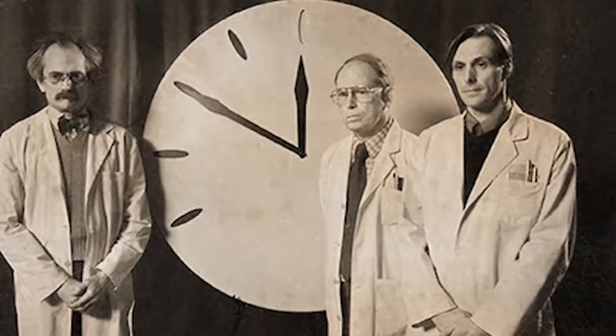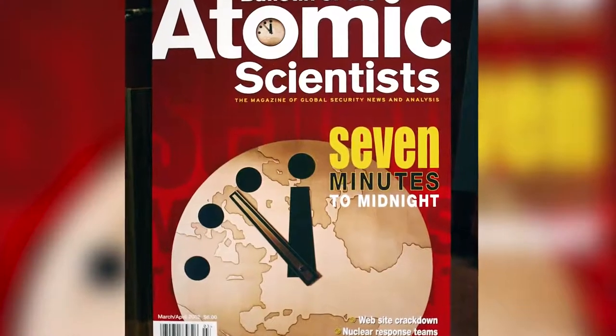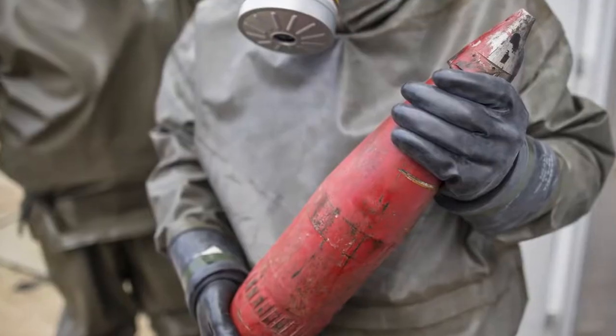Since 1947, the Bulletin has regularly adjusted the clock face when they perceive a change in threat level, also taking into account other non-nuclear factors like climate change, bioweapons, and cyber threats.